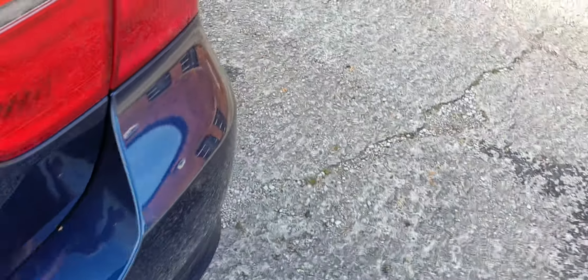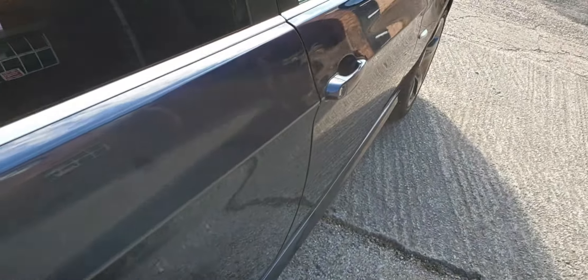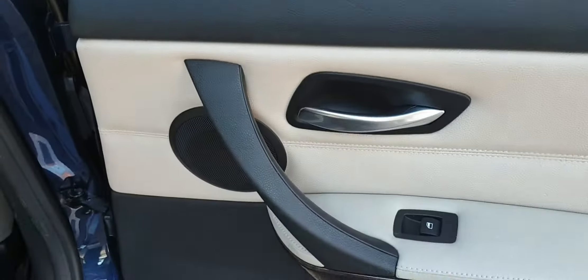There are a few marks on the back bumper, but actually it's very good — it seems to have been nicely cared for. The door cards and so on have no nicks, scratches, or marks. Even the backs of the seats are all in good order.